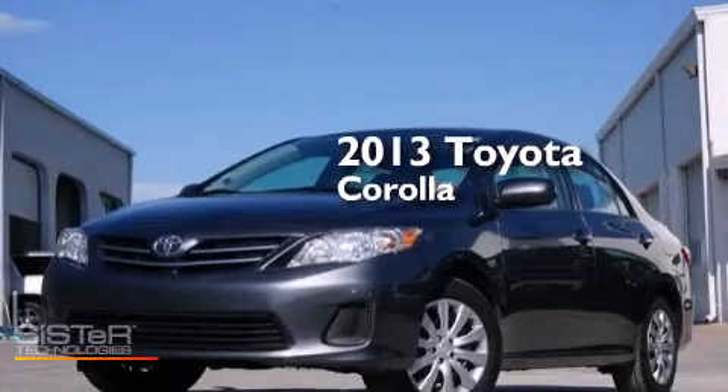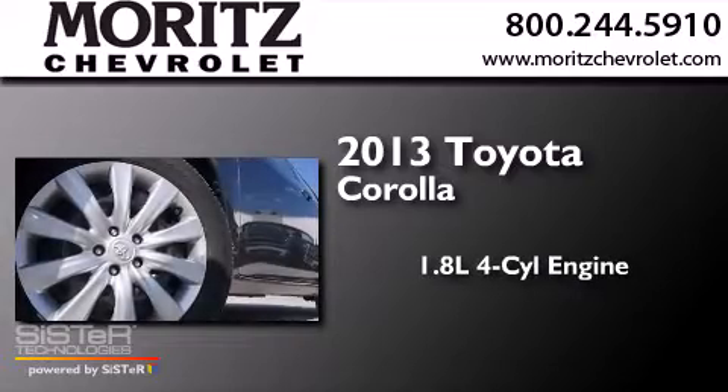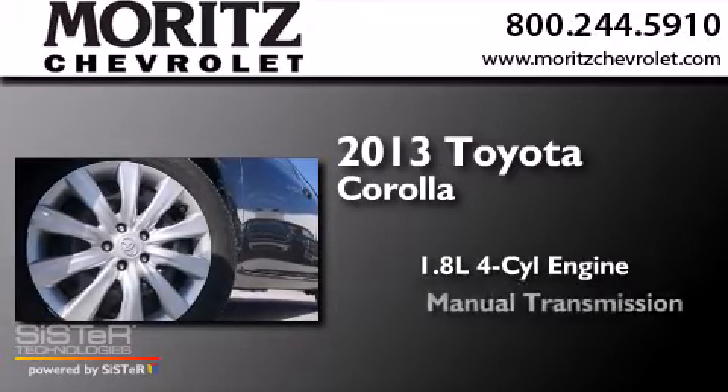This is a 2013 Toyota Corolla. It features a 1.8 liter 4-cylinder engine and a manual transmission.